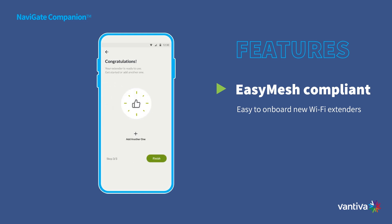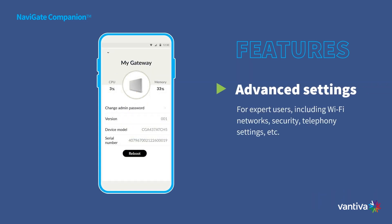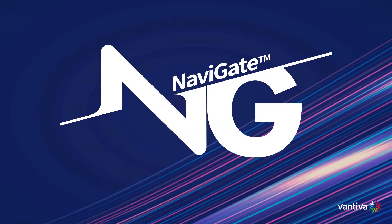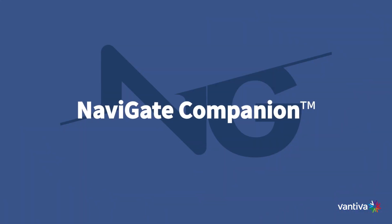And for the tech-savvy users, Navigate Companion offers advanced capabilities like Wi-Fi network management, security configuration, and telephony settings fine-tuning. Don't wait — experience the future of network management today.